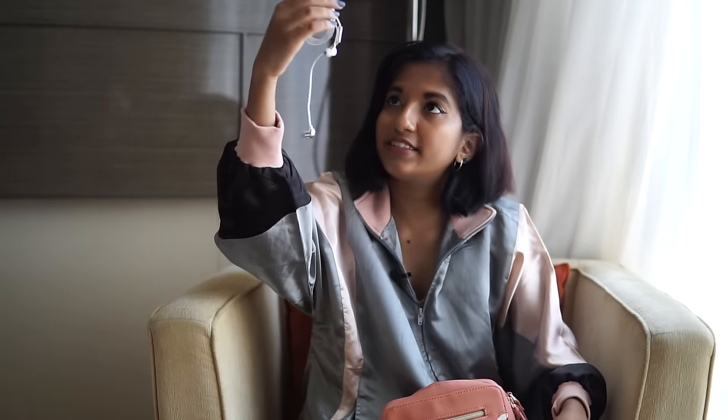Then I have earphones — these are unused. I've never used them because I don't like listening to music when I'm commuting around the city; I prefer listening at home. But I have these in case I want to watch a video or listen to songs on the go. These are by Happy Plugs — I have four or five of their earphones. These are the silver in-ear ones and they're really nice. They also have a mic so you can talk on the phone with them.